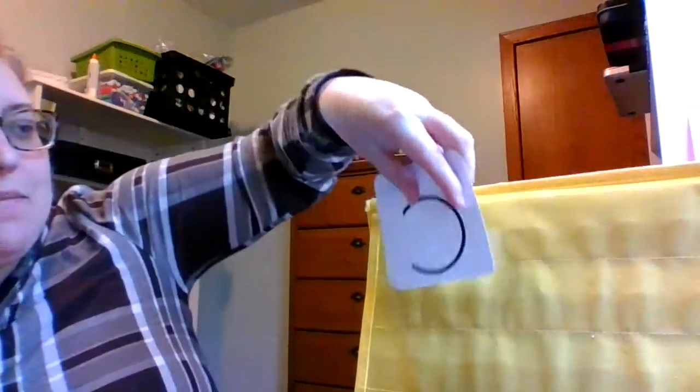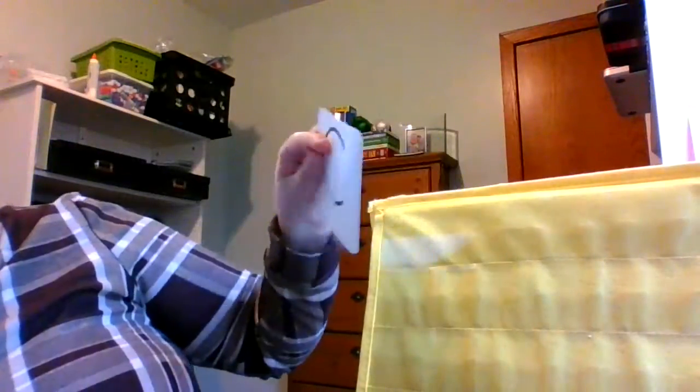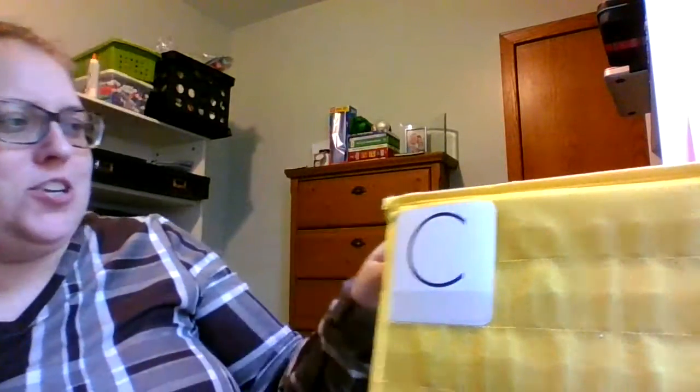Hello Distant Learners! This is our daily routines for Lily Lesson 6. Our first warm-up, we are gonna practice some blending. I am gonna build some words in our pocket chart.